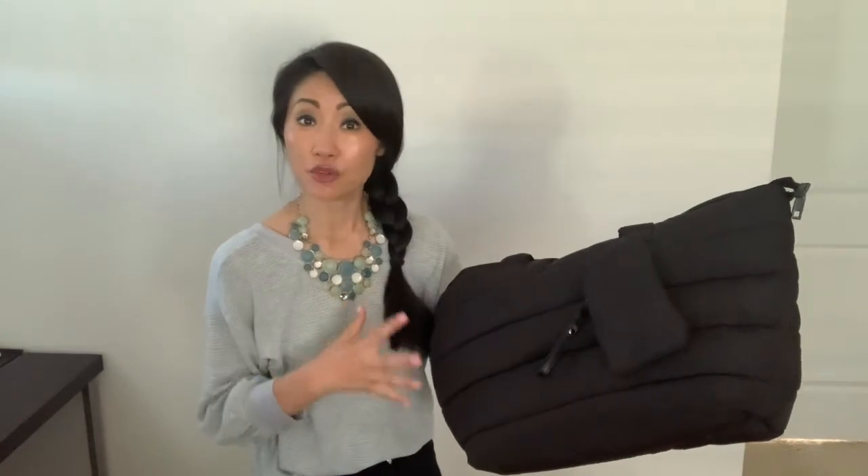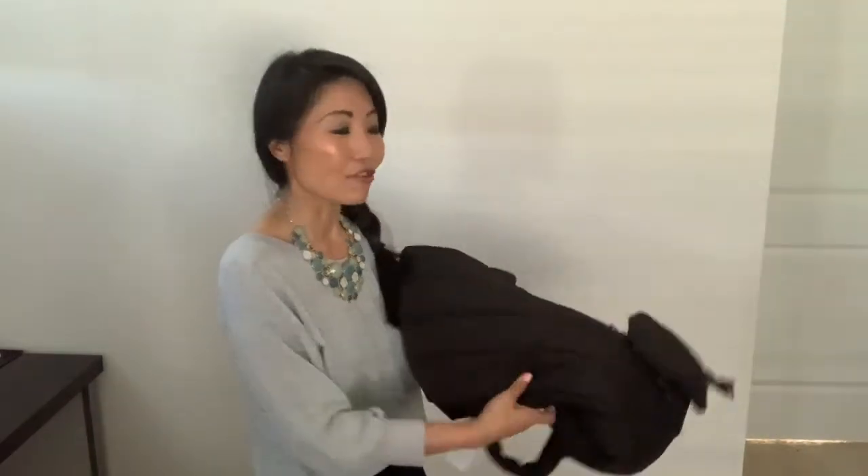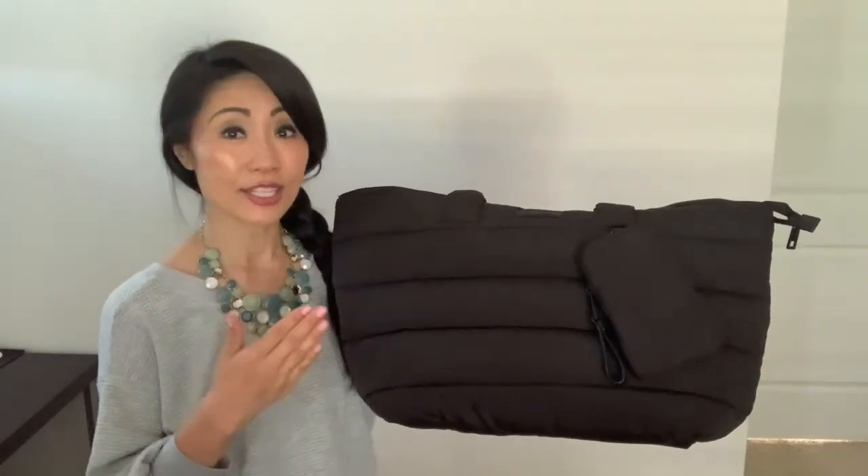The bag is quite simple, and that's why I feel that it's great as multi-use. If you want to store it, you can easily fold it up and store it away. The fact that it's nylon makes it easy to clean as well.